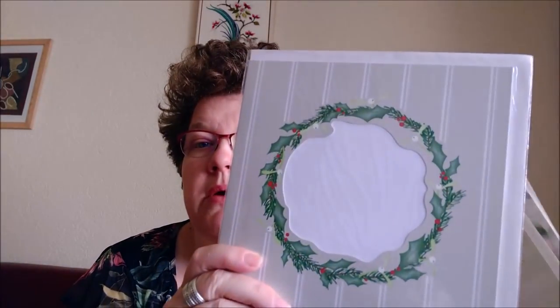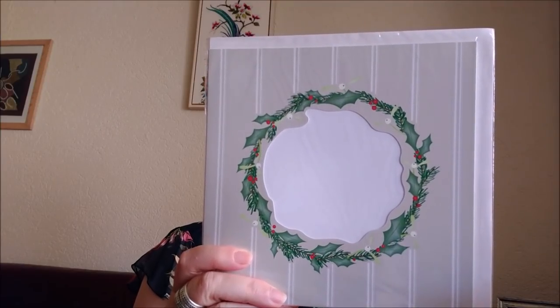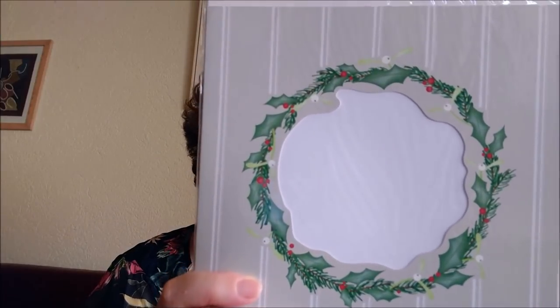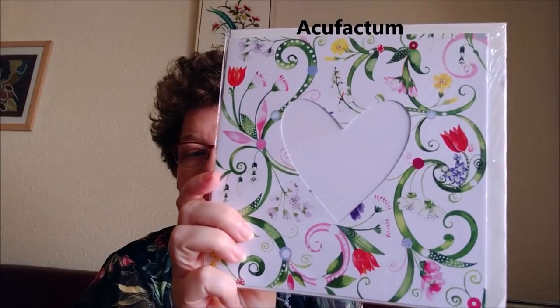Besides a bit of stitching at the shop and a lot of talking, I did buy some things. I saw that Judy had found these big greeting cards with an aperture and I hadn't seen them before, so I picked some up. The company is Acufactum — a German company — and I got a Christmassy one and one I just loved. I'll add the link to those in the description.